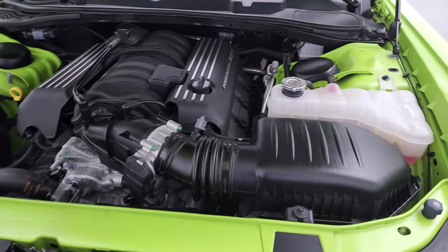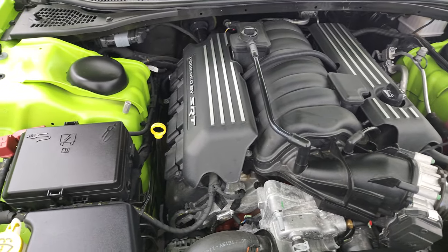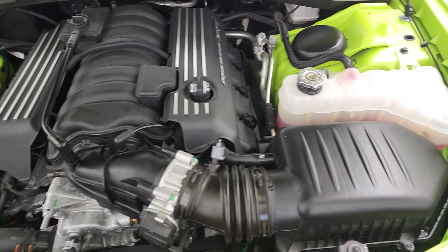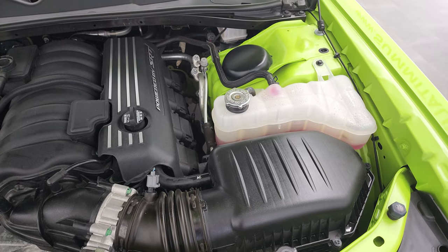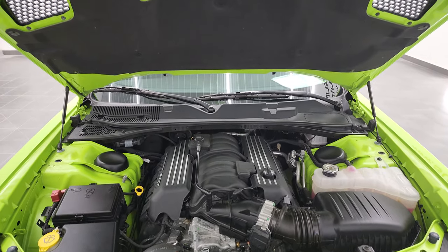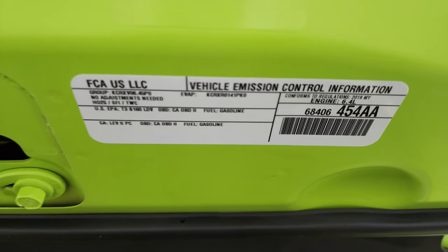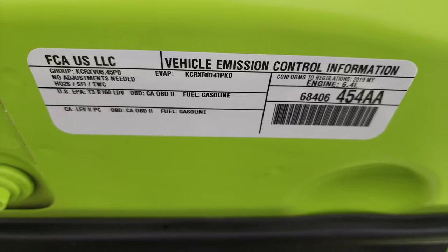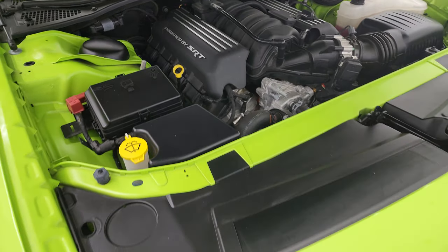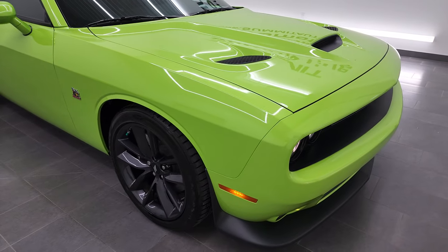Under the hood we have the 6.4 liter V8 Hemi engine, 485 horsepower. Engine bay is very clean, runs very smooth. Once again, this car has been fully safetied and inspected by our service shop — has a fresh oil and filter change, all the fluids have been checked and topped off. The shocks are doing a nice job holding that hood up. There is your emissions sticker. And this car is 100% ready to go. I would highly recommend this car from a quality and condition standpoint.